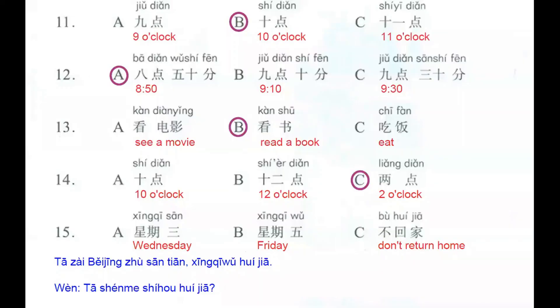Number 15. We have the first answer: 星期三, Wednesday; 星期五, Friday; and 不回家, don't return home. We listen to this dialogue: 他在北京住三天，星期五回家 — he is staying in Beijing for three days; on Friday he returns home. So the answer is letter B, 星期五.